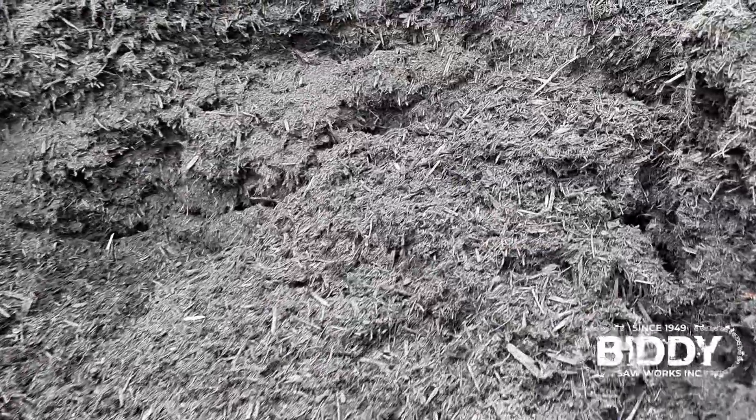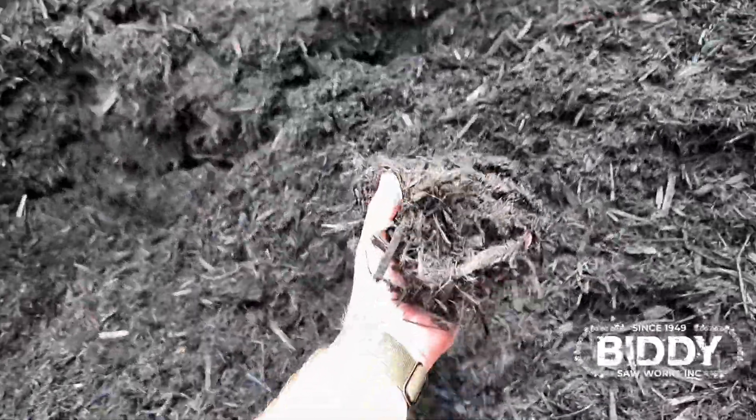Next, we have the black. It's pretty much the same as the brown — it is a virgin hardwood, but it's colored with a black dye.